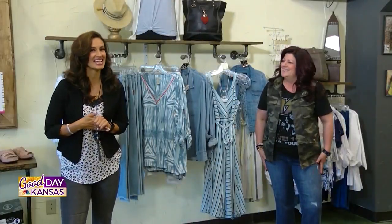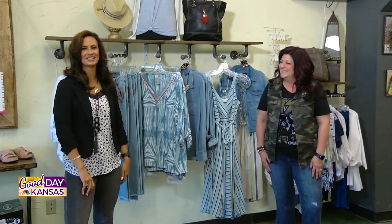Welcome back to Good Day Kansas. We are back at K-Lane's talking fashion, because that's what we do on Tuesdays. We are joined here with Tanya. Thanks for having us, and thanks for being here.